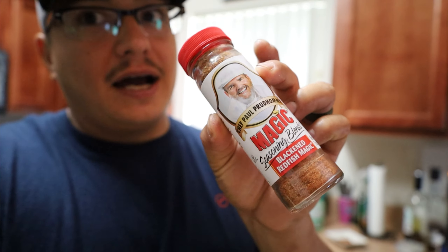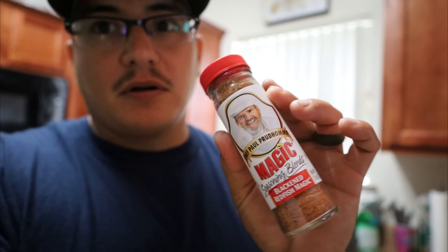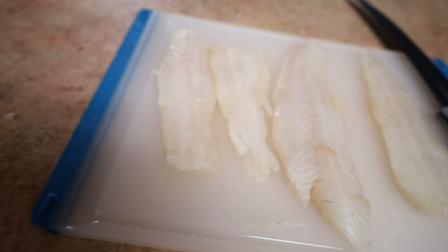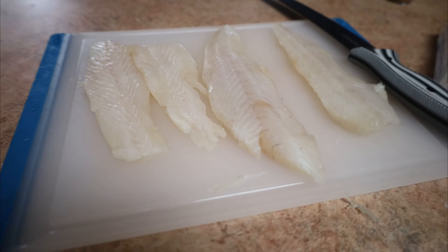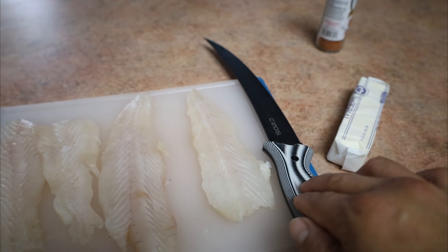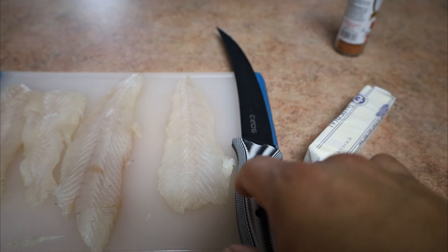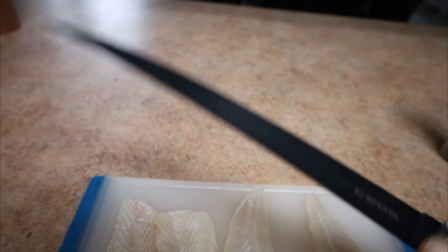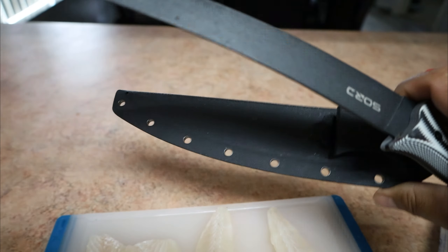Chef Paul blackened seasoning. This stuff is kind of iconic for blackened fish. Very good, fairly cheap. You can get it at Publix or Walmart. I like it. So I went ahead and trimmed up my flounder already. See how white these fillets are — very white. I used a fillet knife to trim them up because it's very sharp. Great knife. If you have any questions about it feel free to comment below. I'll leave a link in the description. Full tang, amazing grip, sharp, and flexible, and it comes with an awesome kydex sheath.